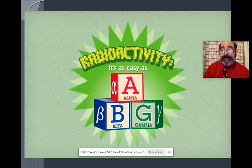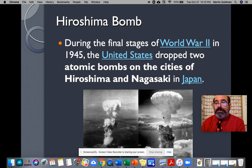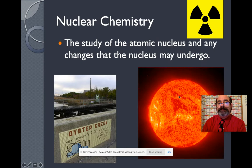The Greek letters ABG, or ABC. So, talk about nuclear energy. The Hiroshima bomb was dropped in World War II in 1945 on Hiroshima and Nagasaki. So that's nuclear energy — not in a good way.